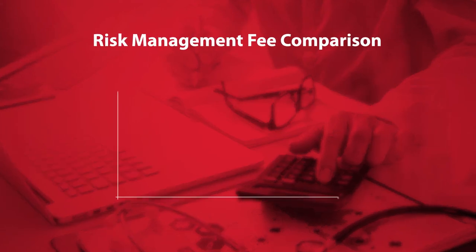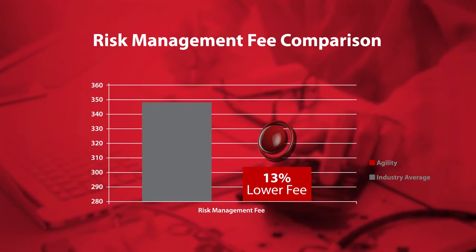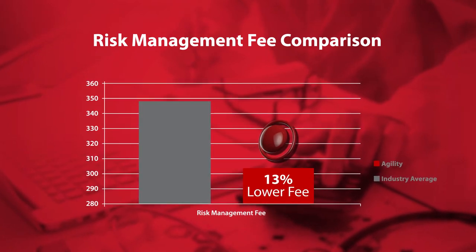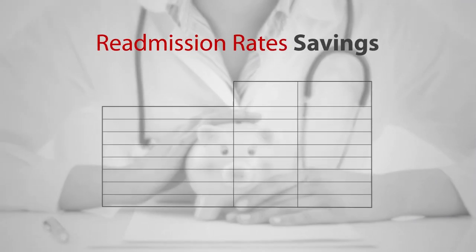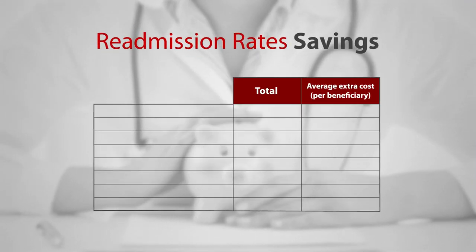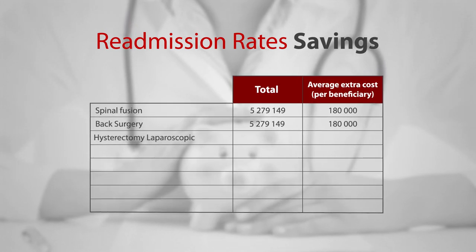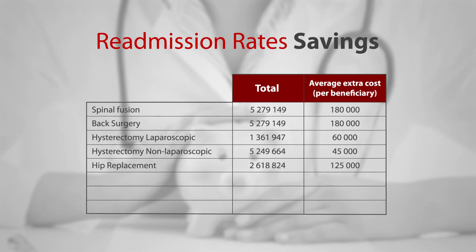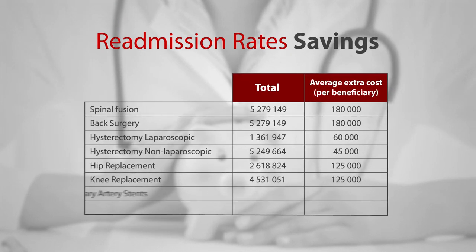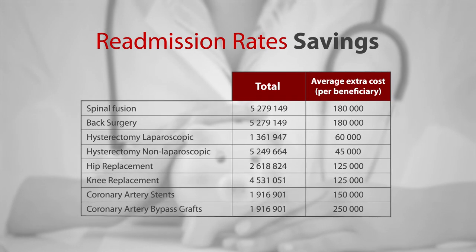The return on investment for the medical scheme or insurer was further increased through an astounding 13 percent lower risk management fee than the industry average. The Agility return on investment value proposition becomes even more powerful when illustrating the total extra amount our client would have paid, as well as the average extra cost per beneficiary, if our client's readmission rates were equal to the average industry rates on selected procedures.